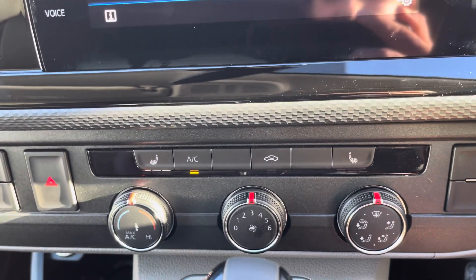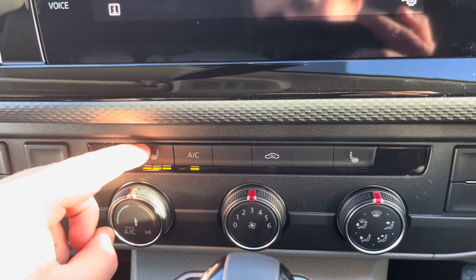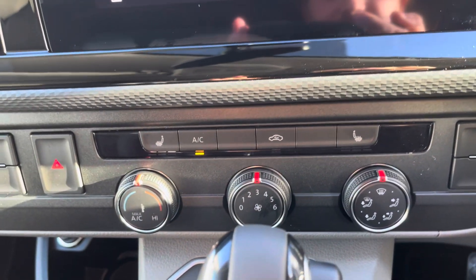Electronically controlled air conditioning makes sure that you stay comfortable on every journey, and the heated front seats aid in that factor also.